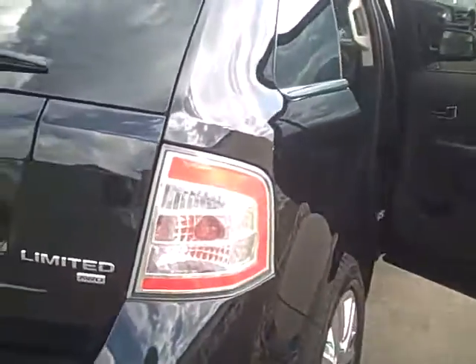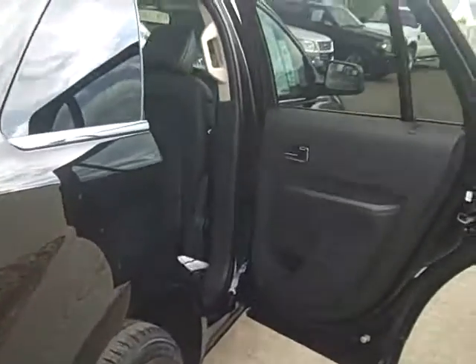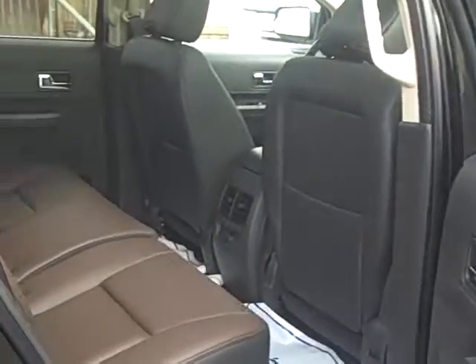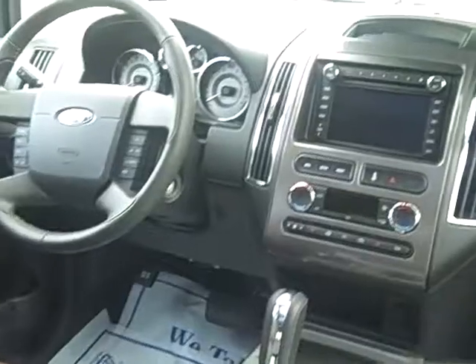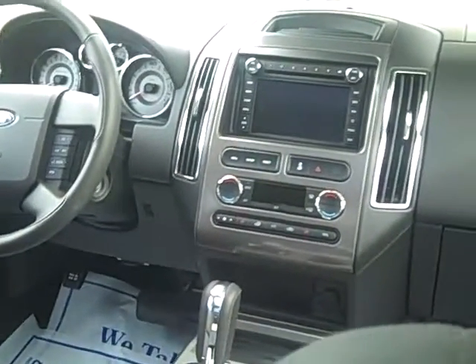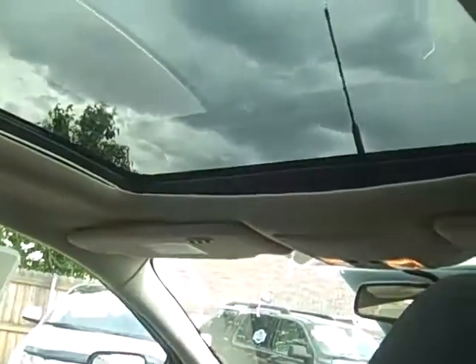This also comes with a towing package. It has a remote start, which is great in the wintertime. It has a Sync system, which is Ford's hands-free system. You can see the front here — it also has a voice activated navigation system and comes with Sirius satellite radio with a six months free subscription.